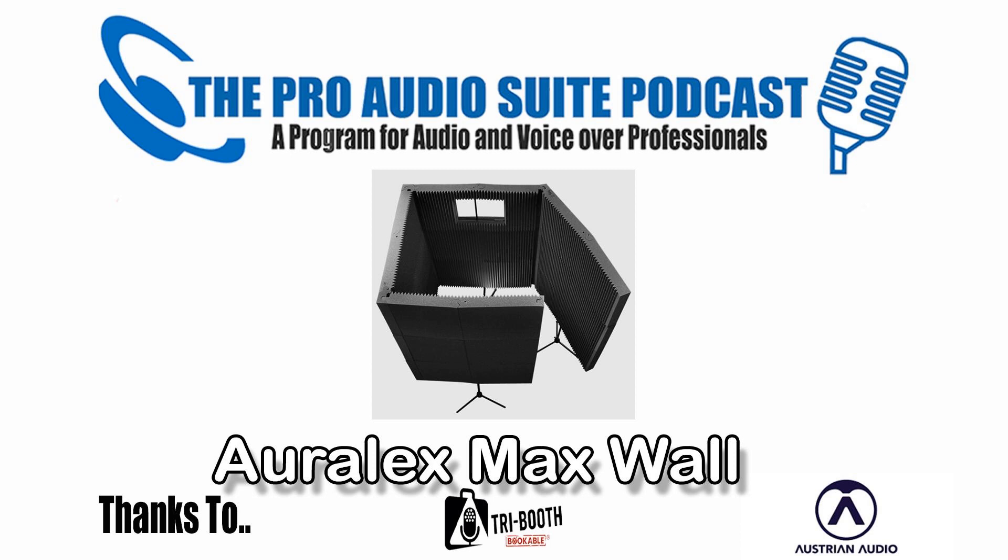Welcome to another Pro Audio Suite, thanks to Austrian Audio, making passion heard, and Tribooth. If you'd like to get a $200 discount on your Tribooth, the code is PAP200.